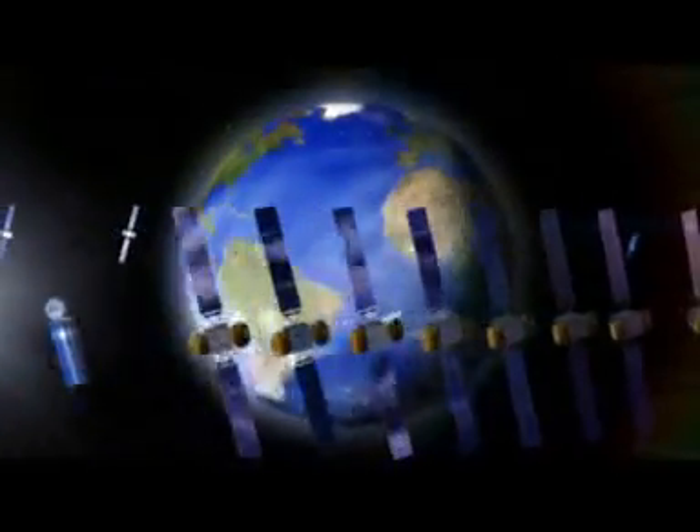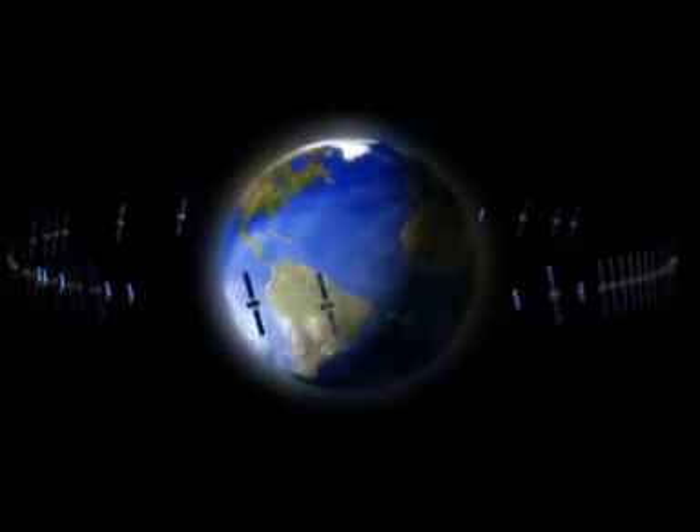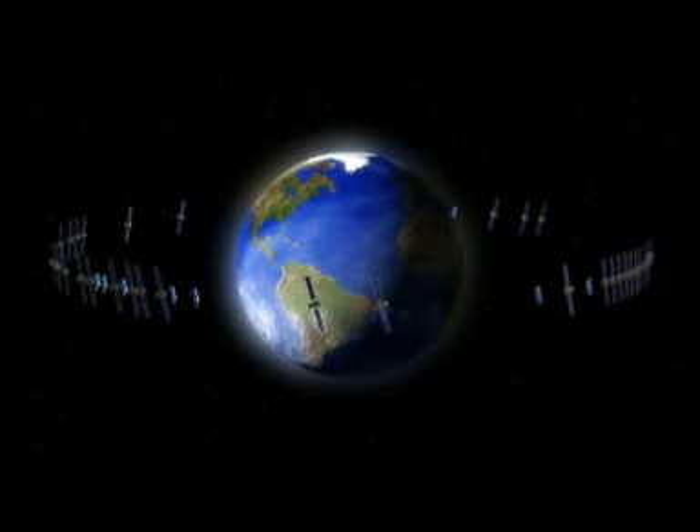Satellites live beyond the Earth's atmosphere, far out in space. The SES global companies and partner companies operate over 40 satellites around the world, and each one orbits the Earth at an altitude of 36,000 kilometers — that's about one-tenth of the way to the moon.